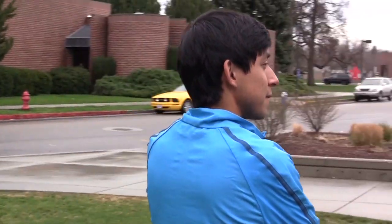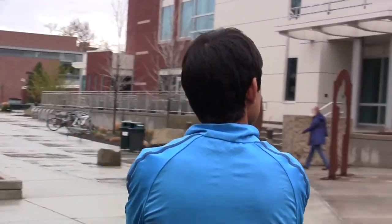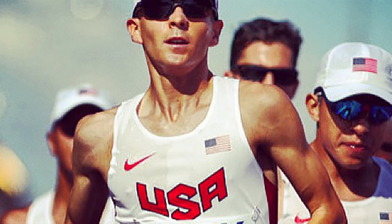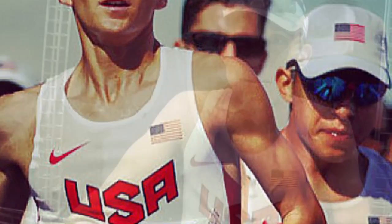I'm Carlos Trujillo. I'm an Adidas sponsored distance runner. I primarily focus on the marathon. Some of my PRs would be 1:03, 1:16.5, and 2:14 in the marathon, and 20:15 in the 10K. I've also been given the opportunity to represent the U.S. in the marathon at the World Track and Field Championships last year.